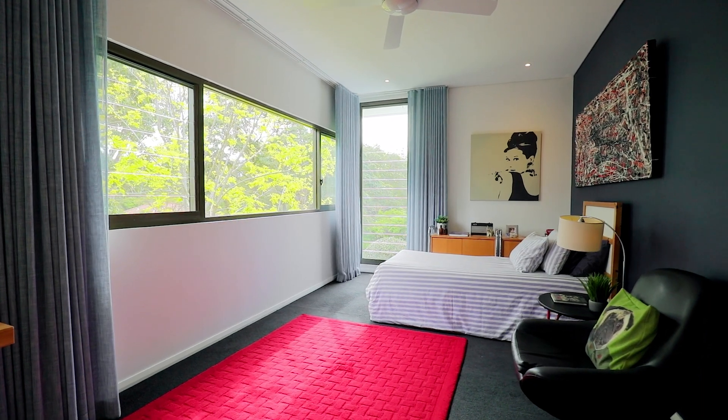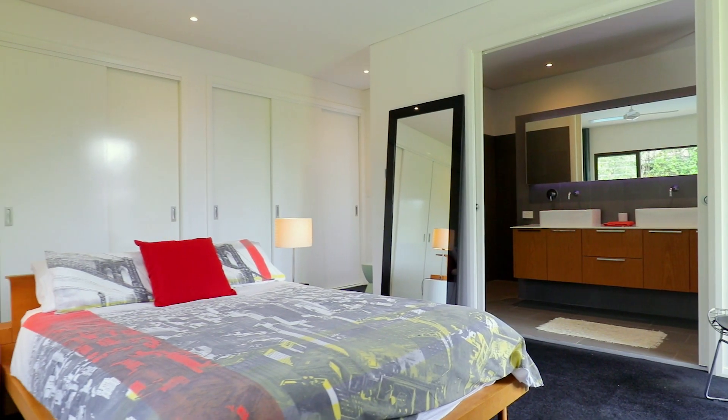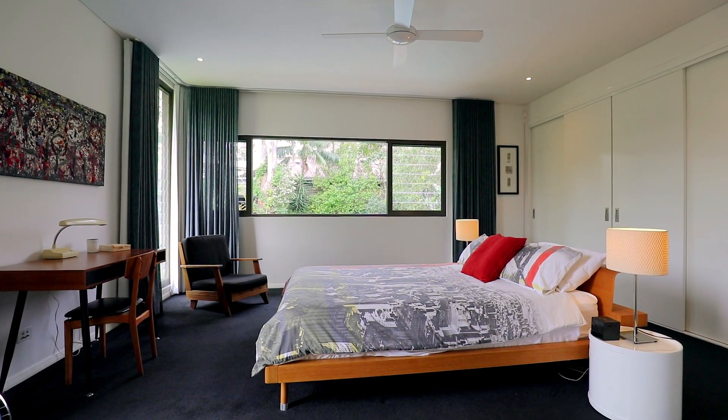Upstairs are four large contemporary bedrooms with immaculate bathrooms, whilst the master is complete with an ensuite and plenty of natural light.